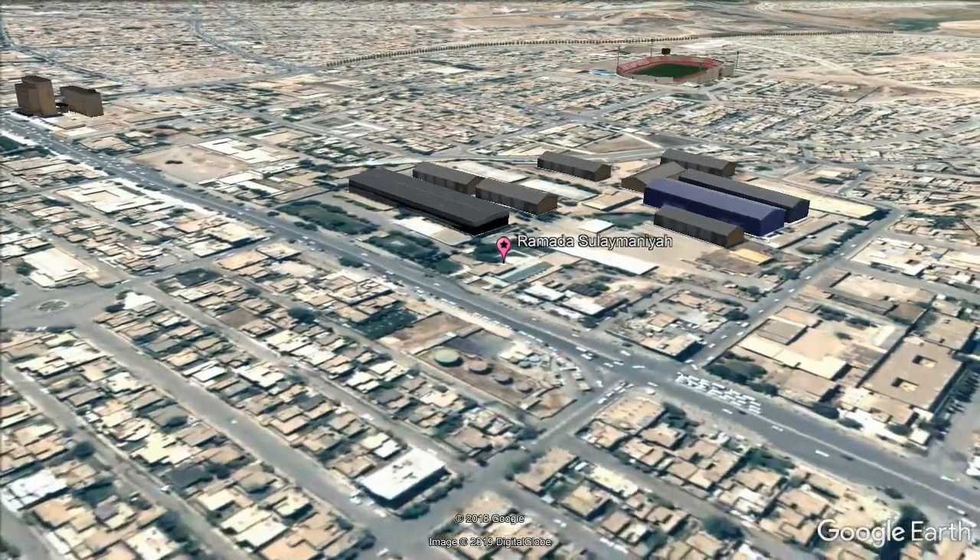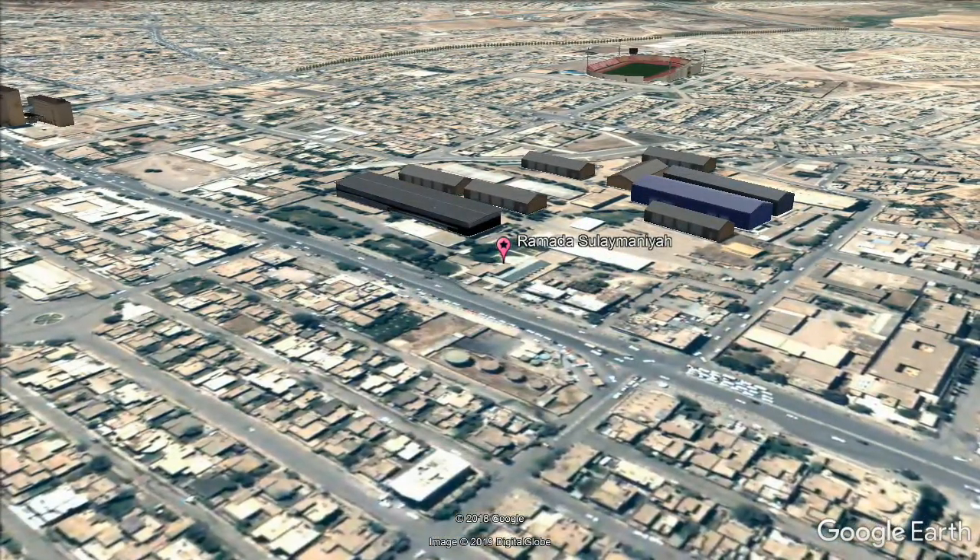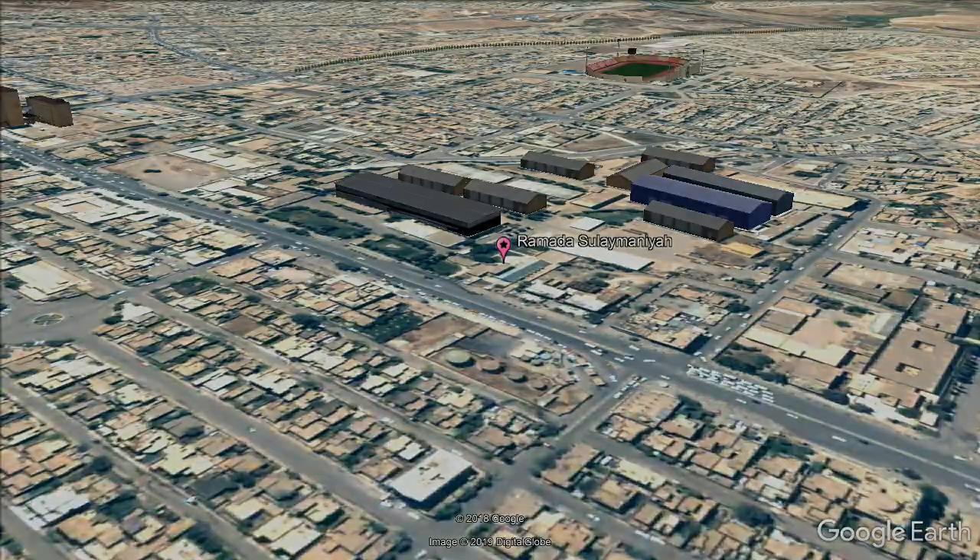The suite offers a living room with a flat-screen TV, a dining room and an equipped kitchenette. The bathroom includes a shower.